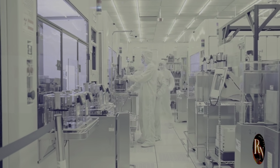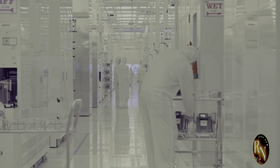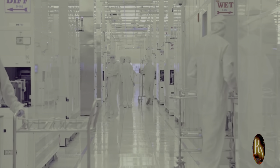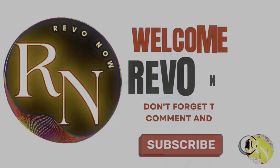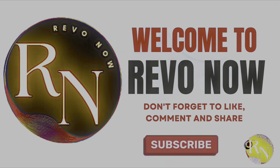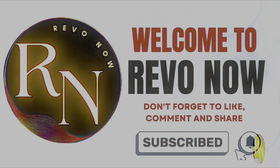Welcome to Revo Now, your go-to channel for all things revolutionary. At Revo Now, we are passionate about exploring the innovations, breakthroughs, and game-changing ideas that are shaping the world today. Our mission is to bring you the latest and most impactful advancements in technology, science, culture, business, and beyond — all in one place.